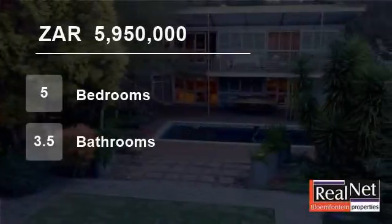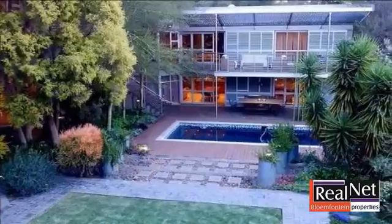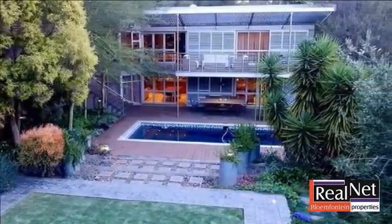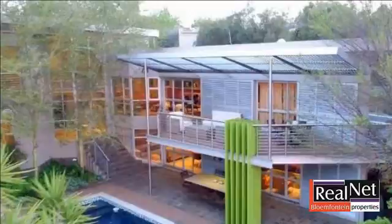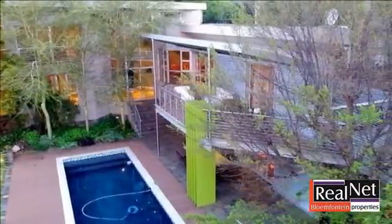Welcome to this five-bedroom house for sale in Rayton, Bloemfontein, Free State, South Africa for R5,950,000. Enjoying a top location on the mountain at the end of a cul-de-sac in the highly desirable residential area of Rayton Ridge.